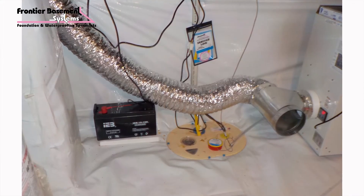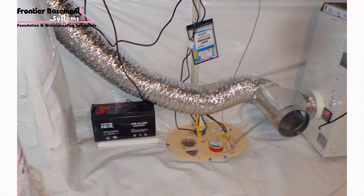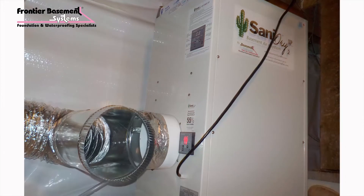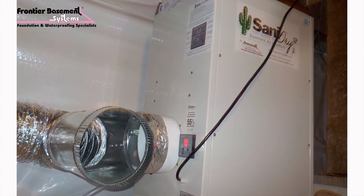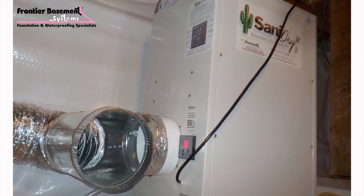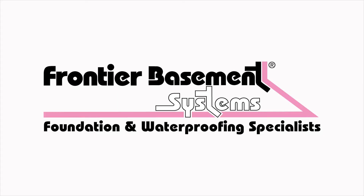They encapsulated my basement, sealed it all off, and put in a new sump pump and dehumidifier. They also encapsulated my crawl space under the new addition of my house. It's supposed to help with energy efficiency and save me a lot of money in the long run. I'm really grateful that they came out because they covered all the dirt with plastic and my basement's accessible now.